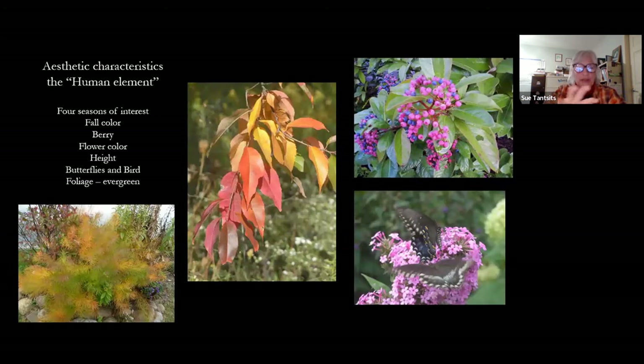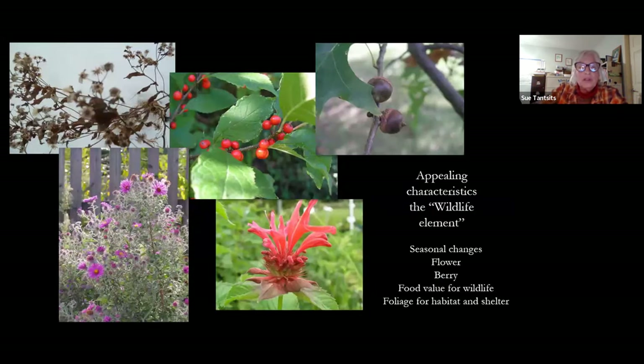If we think about what attracts us to plants — when you go to a nursery, when you go to Longwood Gardens — it's the colors, the forms, the berries, the butterflies. All those things help us identify with this landscape. And birds are very important. What attracts us to our landscape and what attracts wildlife is the same thing: the berries, the colors, the seasons.